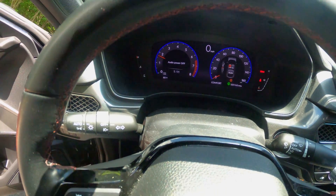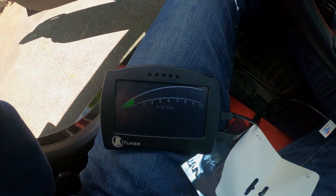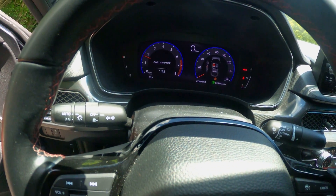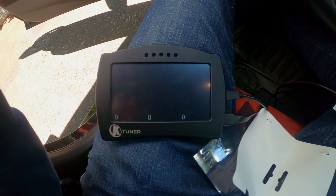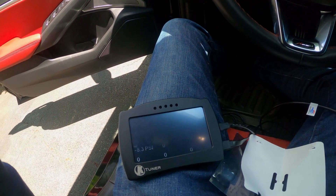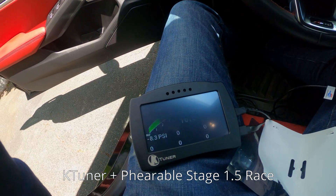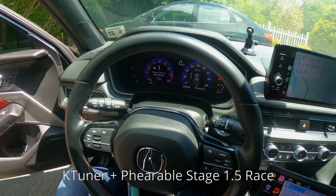The RPM is a little higher — usually it's at the low 1,100s. This ain't bad at all. I'm going to take it easy — so I'm doing the Farible race tune 1.5.